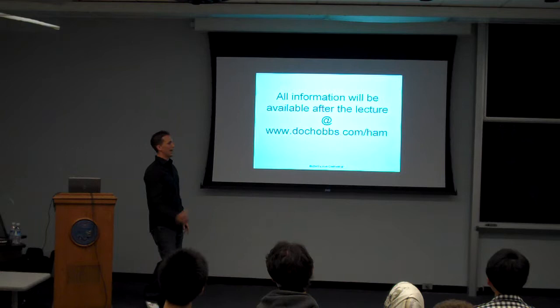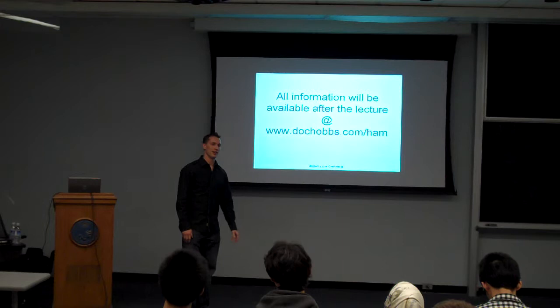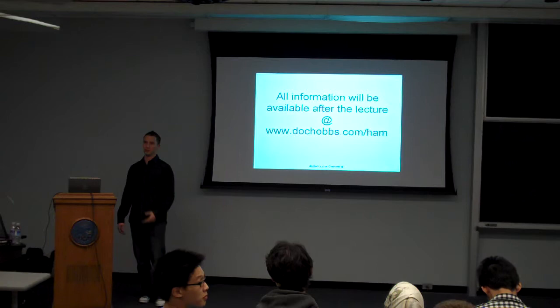Afterwards, I'm going to post everything online. I don't have handouts — I don't believe in making large amounts of handouts that end up in recycling bins and garbage cans. This lecture will be on the internet, and it will also be available at .cobs.com/ham.